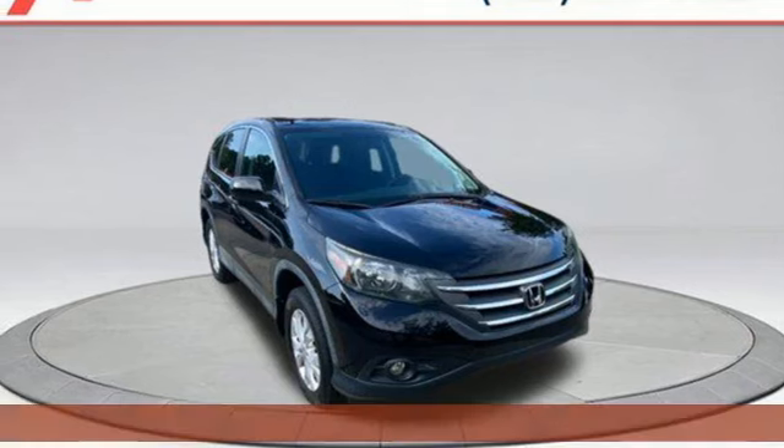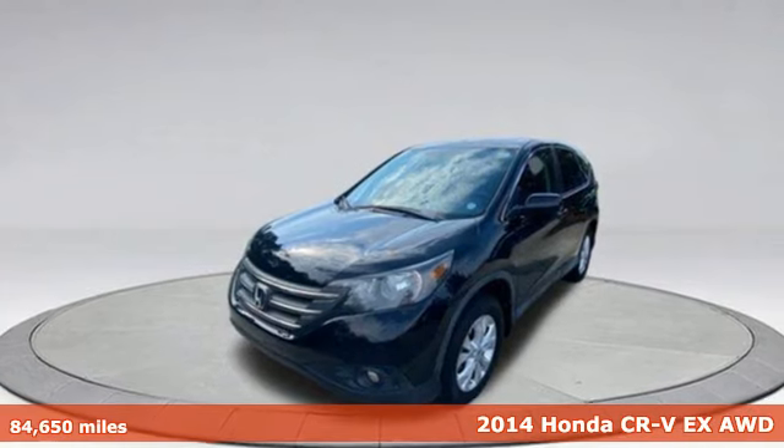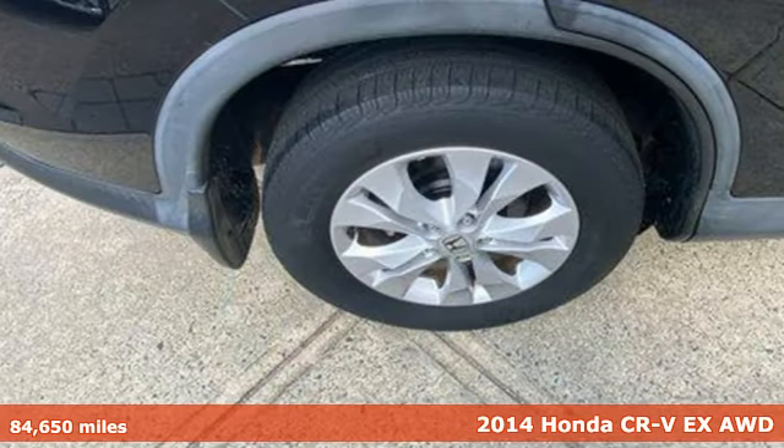Here's a 2014 Honda CR-V. Every Honda is designed with the driver in mind, and it comes with all the amenities you need.